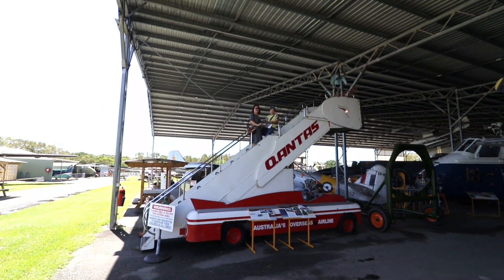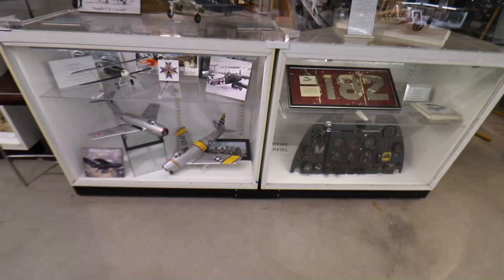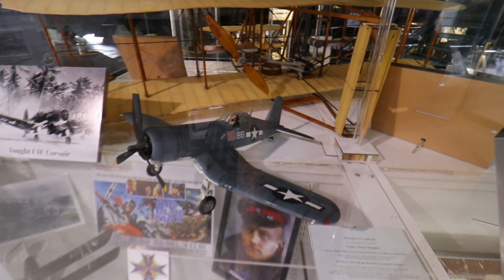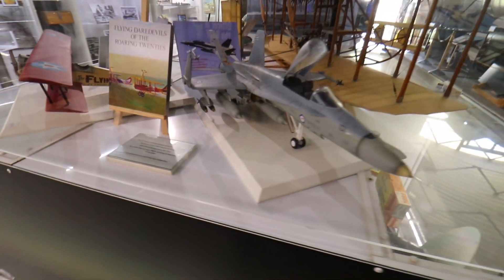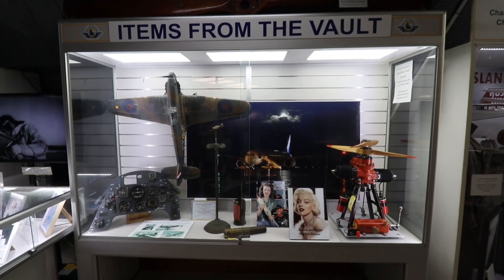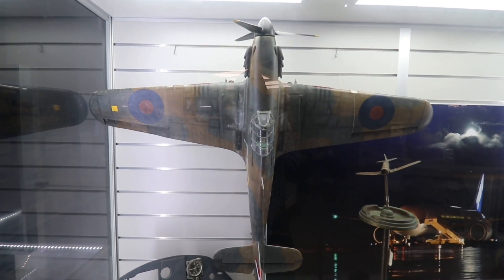Please stay tuned as we explore the rest of the museum. Nearby the F-111 were many display cabinets that housed not only memorabilia, but a collection of beautiful model aircraft — a collection that would be worthy in any aviation enthusiast's private collection. My favourite was this model of a Hawker Hurricane; the level of detail and the realism of the paint scheme could not be faulted.